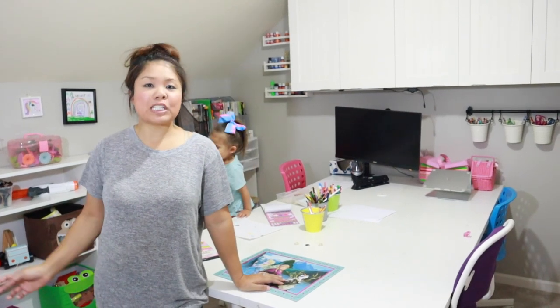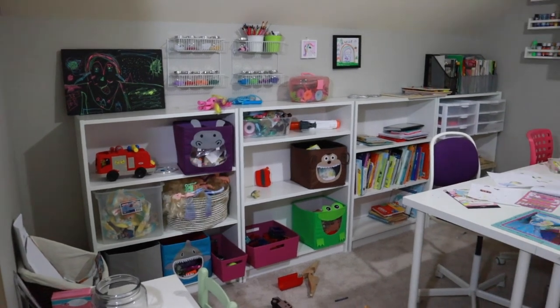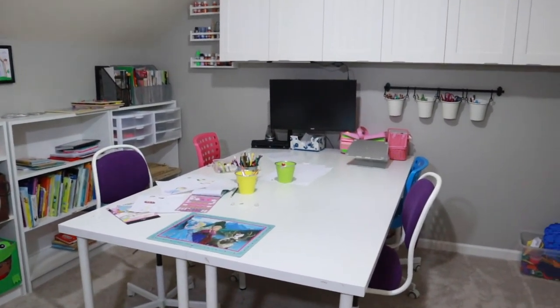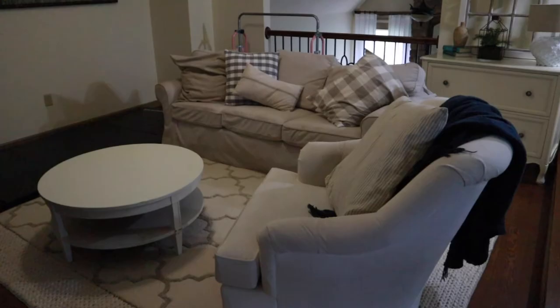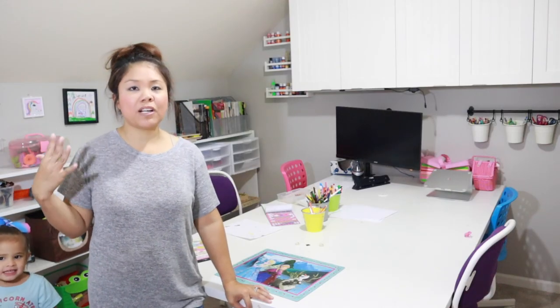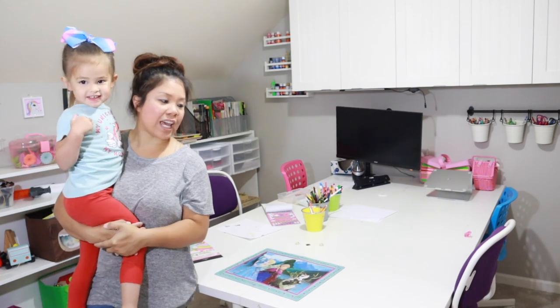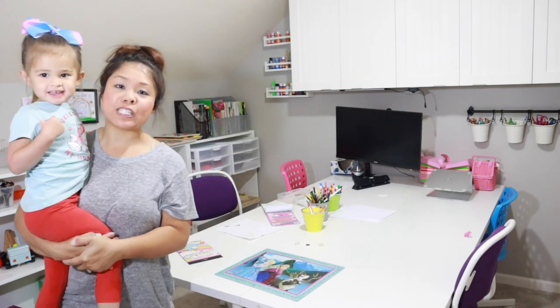Hey friends, in this video I'm going to give you guys a tour of our kids' play area. This is a loft area that is right upstairs, right next to the kids' bedrooms. I just wanted to share with you guys what we did to this loft space. Right behind me is our family room that then goes to the kids' bedroom. We have a two-story room and this loft area used to be my craft space. We turned it into a playroom area because I was kind of sick of having our play space downstairs.